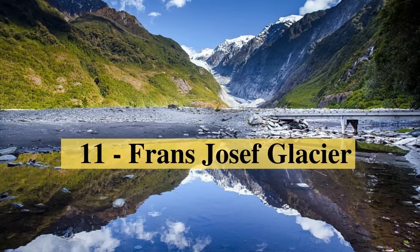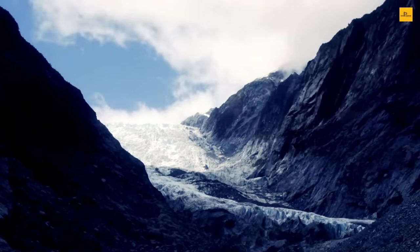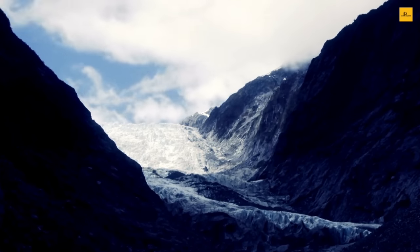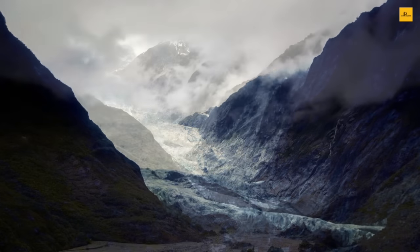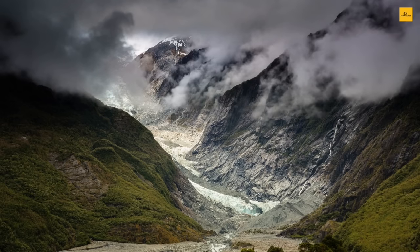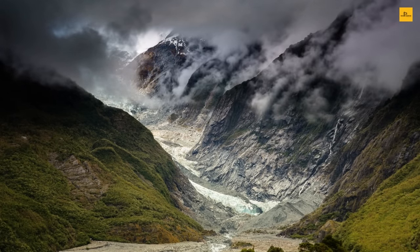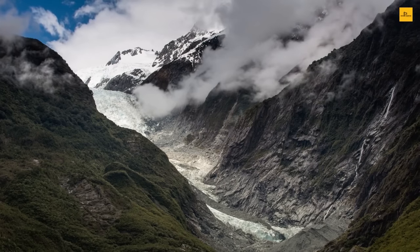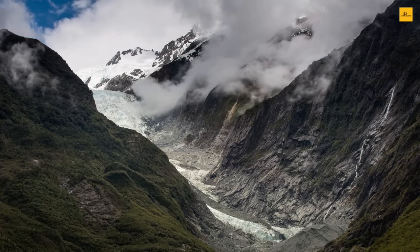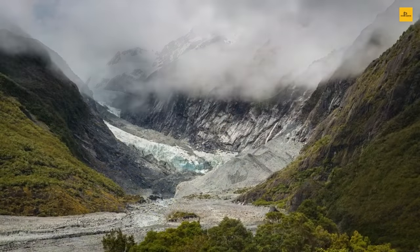Number 11: Franz Josef Glacier. Franz Josef Glacier is one of the steepest glaciers in the country and is located in the Southern Alps, deep into the lush green rainforest of Westland National Park on the west coast of New Zealand's South Island. New Zealand's stunning western coast is famous for two glaciers, and the Franz Josef Glacier is the most famous one. You can enjoy the tiny fairy-tale Franz Josef town, which offers plenty of bars, restaurants, and accommodations.